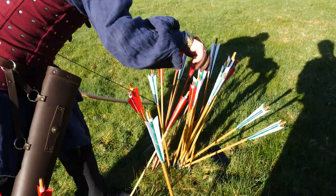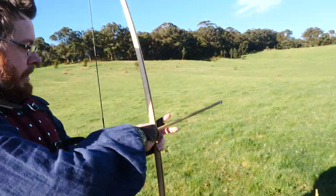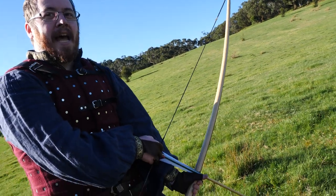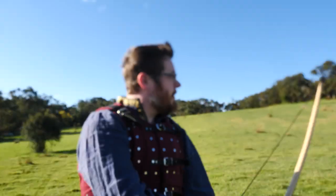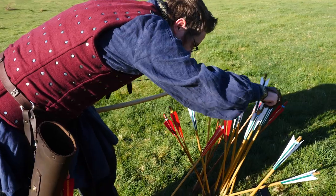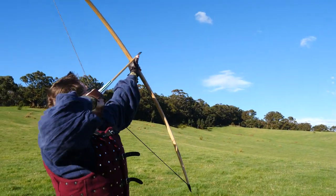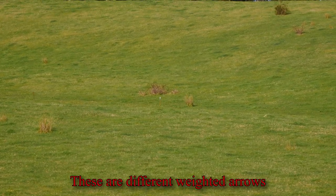Heaviest arrows we have are 70 grams — these are serious. I'm shooting heavy on the outside as a control. There's a running gag on my channel that I'm a kinesthetic learner, which means I figure things out by experimenting. Even when people tell me a better technique, I want to try it for myself and go with the evidence. These different weighted arrows shoot to about the same range — this is very odd.